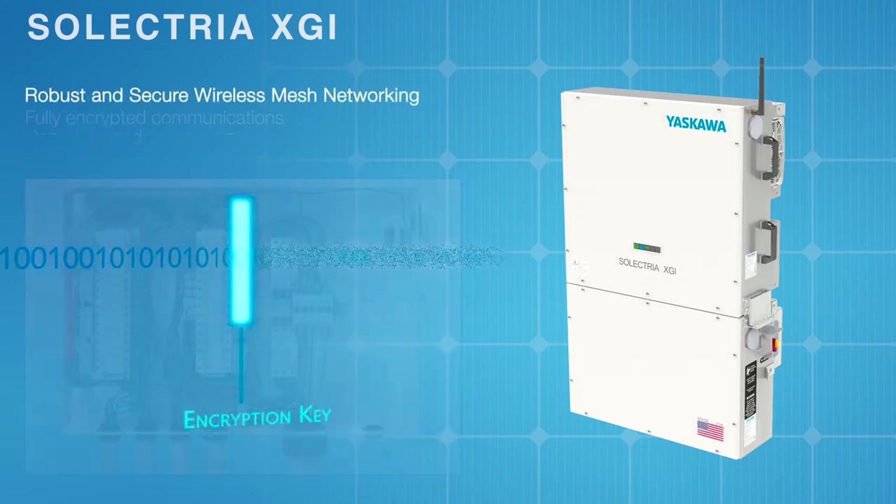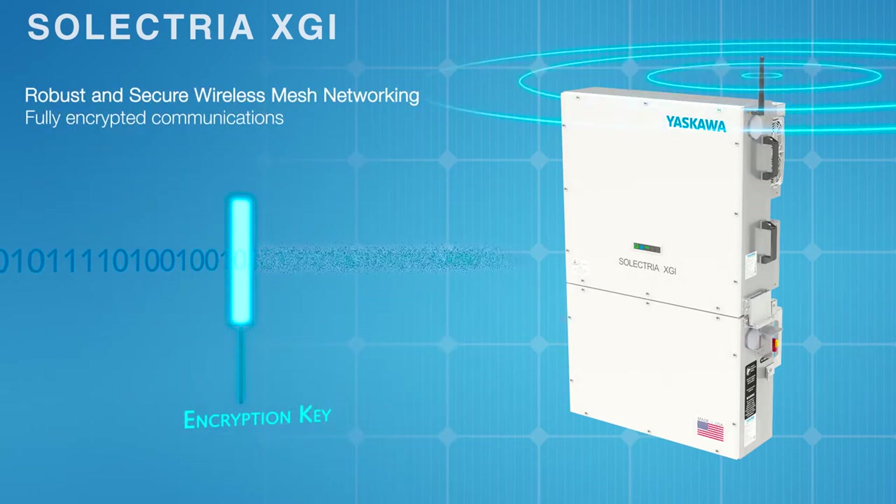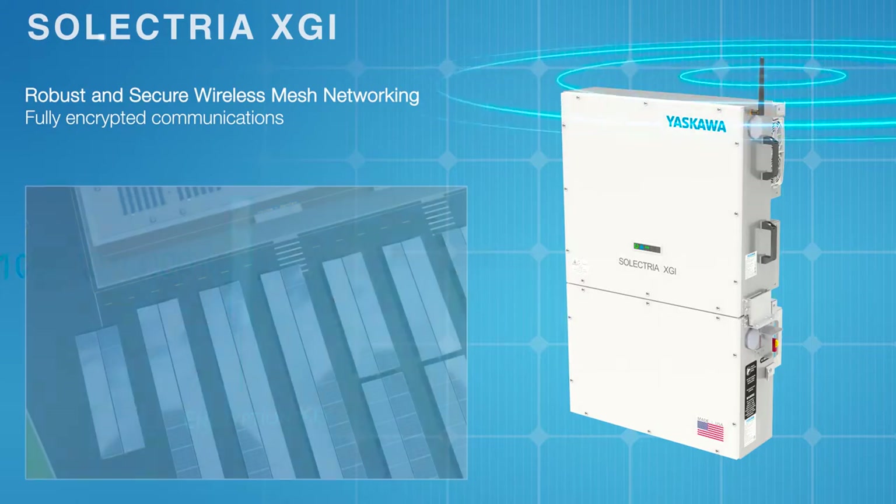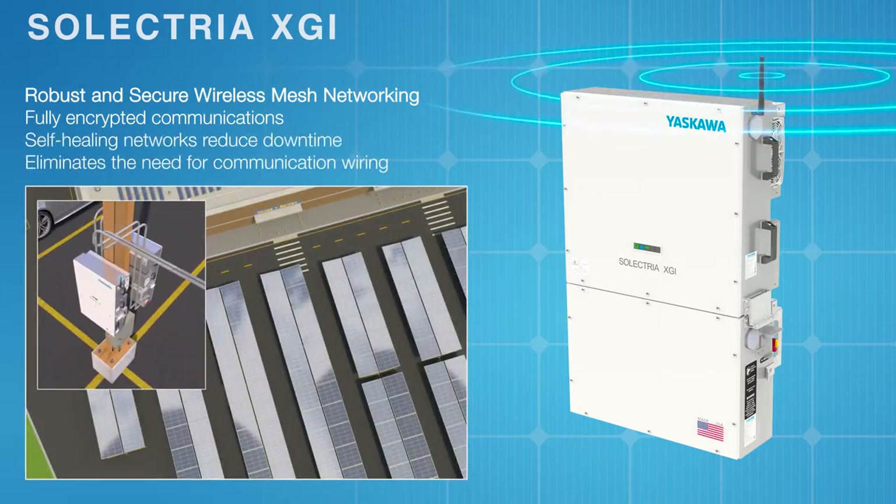From one location, customers can access all inverters on-site via Wi-Fi. Remote software and firmware upgrades enable simplified fleet management and enhanced operational efficiency.